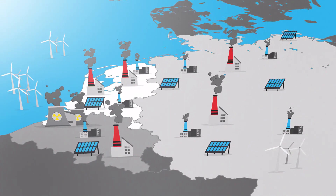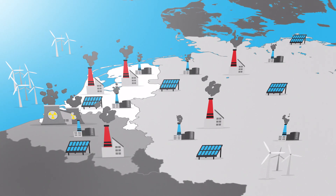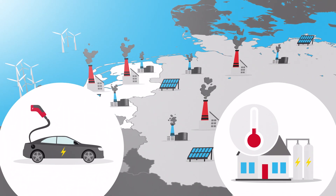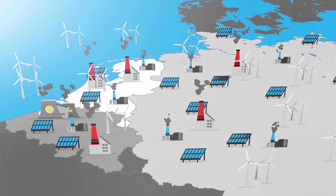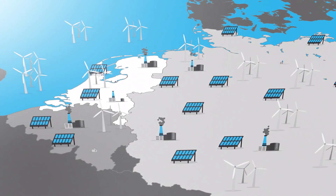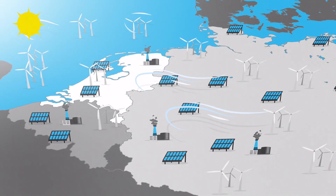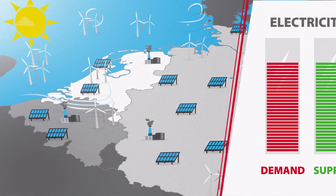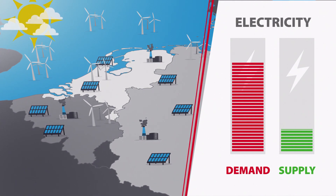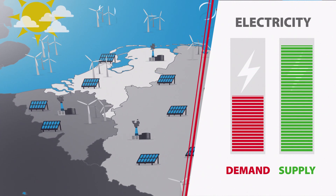The energy transition is in full swing. Demand for electricity is increasing due to, for example, electric transport and heat pumps. In addition, generation of wind and solar energy is growing rapidly and polluting coal-fired power stations are being phased out. Our energy supply is therefore largely controlled by weather conditions. But what happens when the sun doesn't shine and the electricity supply is too low, or when there is a strong wind and supply exceeds the demand?